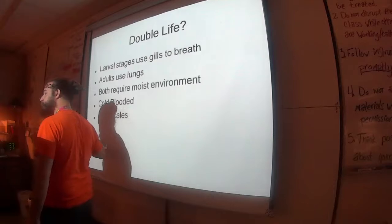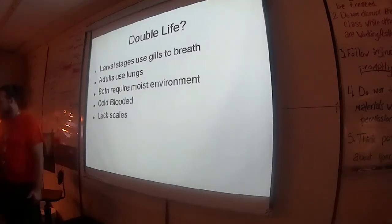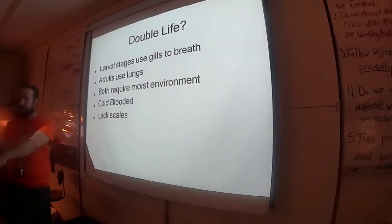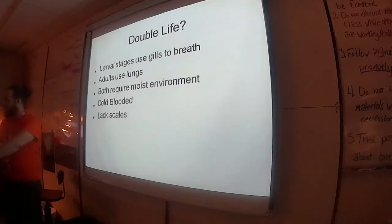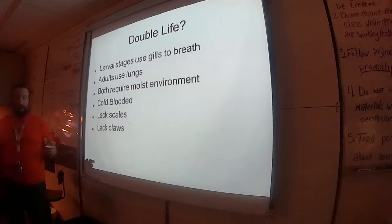Amphibians don't have scales — that's the difference between amphibians and reptiles. Reptiles can live in dry, arid regions because their scales act like waterproofing; the skin is waterproof. Amphibians don't have that — no waterproofing.